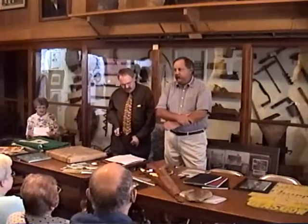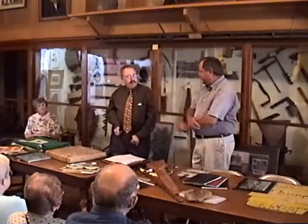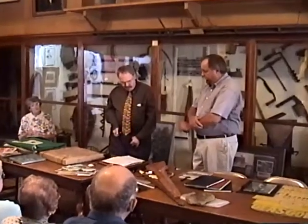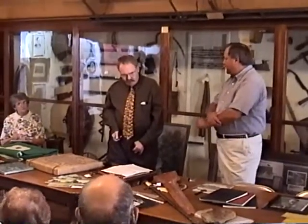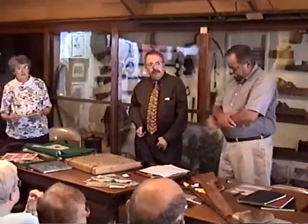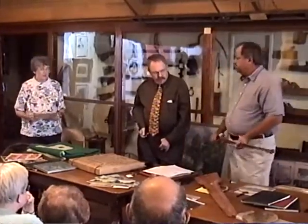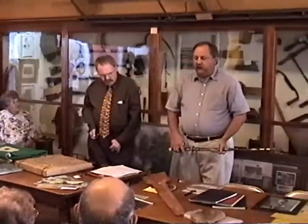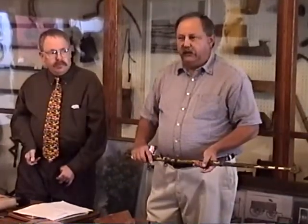Another collection donated to the museum fairly recently was a collection of dolls from Bob and Marlene Wynn, documented in an earlier program on dolls given here at the museum. The display is around the corner on the other side, by the ladies' cabinet with the vintage clothing. It's a very nice collection — if you get a chance before you leave, go take a look. We have all kinds from Indian dolls and native items to various other pieces.